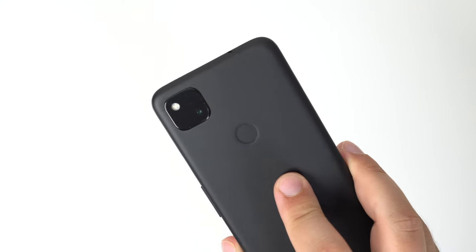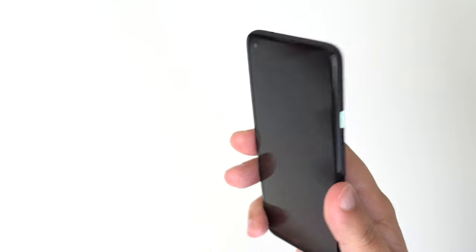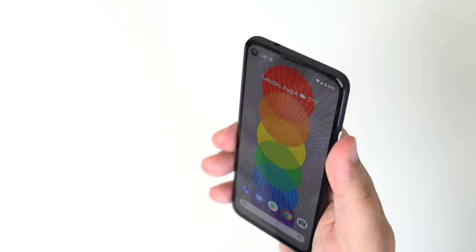Now, the fingerprint sensor on the Google Pixel 4a is on the back. It works really well, but if I had to pick between the two, Touch ID just seems to work much better for me.